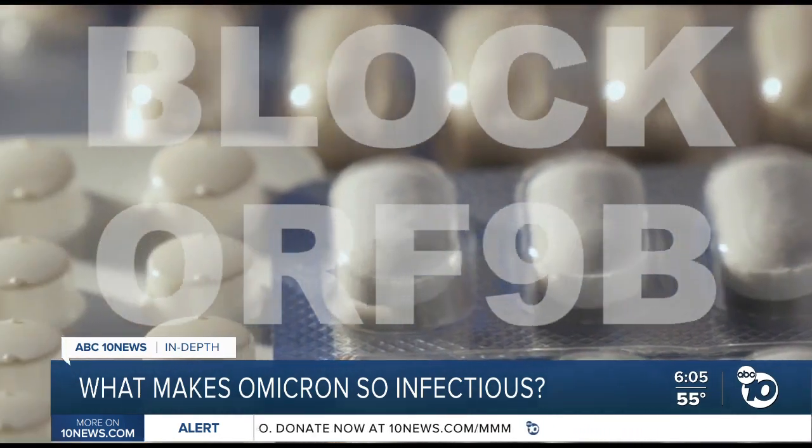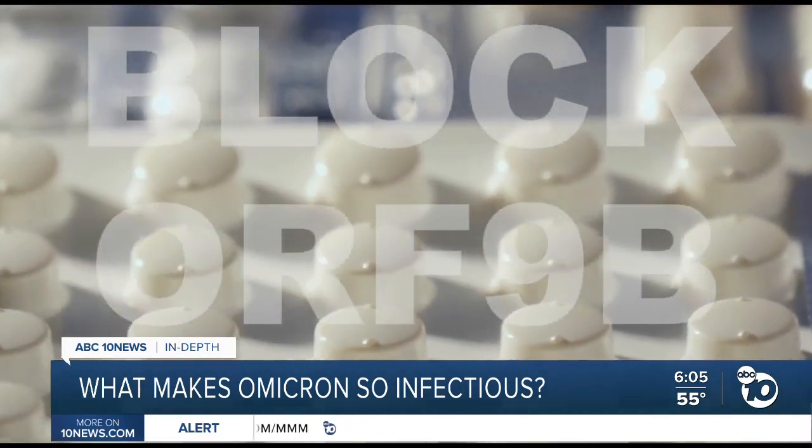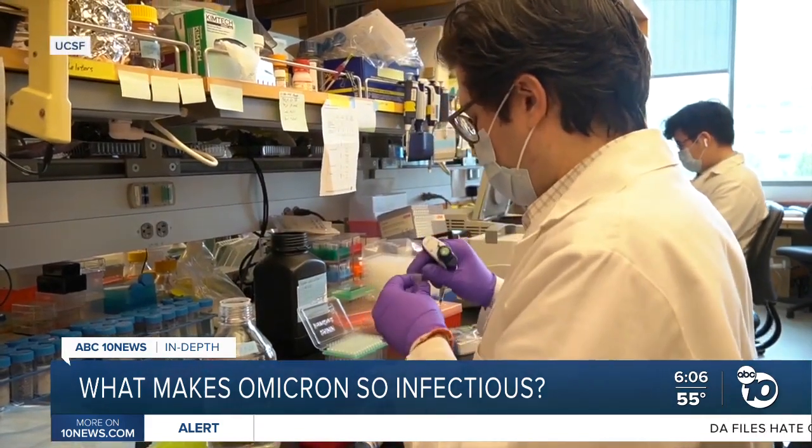Dr. Krogan says a drug that could block ORF 9B could not only disable Omicron, it could treat whatever variant comes next. His lab is already working on finding such a substance.